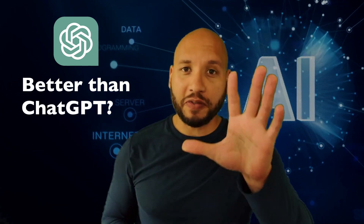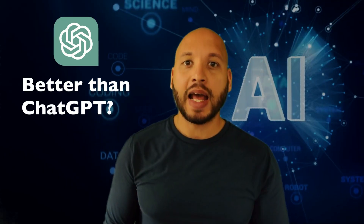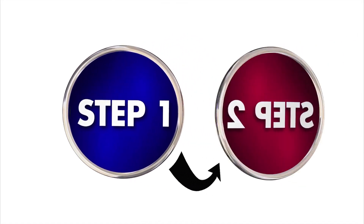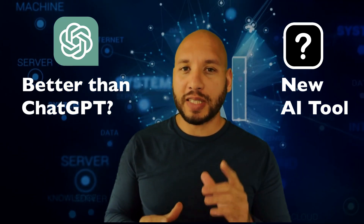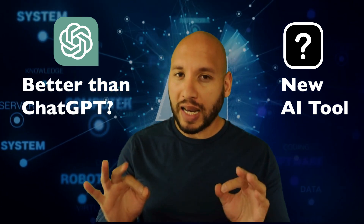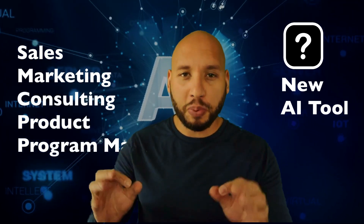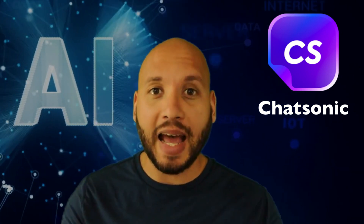In this super quick five-minute video for world-class management professionals, I'm going to show you a free AI tool that's even better than ChatGPT. Plus, I'm going to show you a step-by-step concrete scenario of how to use this tool to your competitive advantage as a world-class management professional in sales, marketing, consulting, program management, or product management. The free AI tool I'm talking about is Chatsonic.